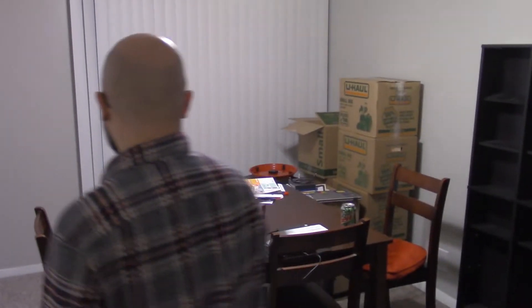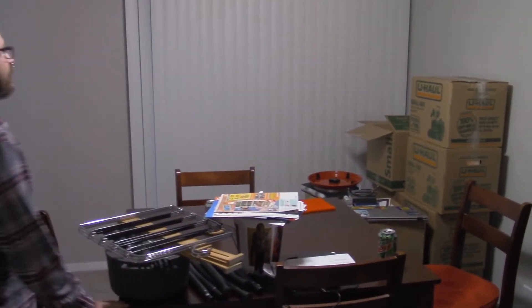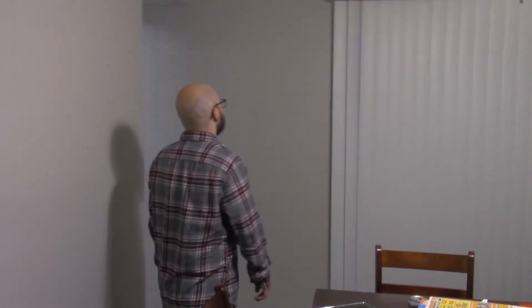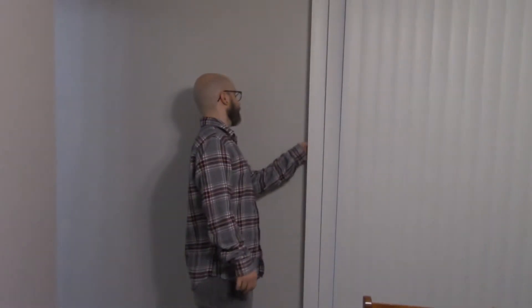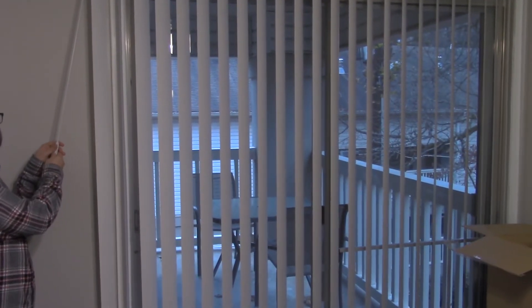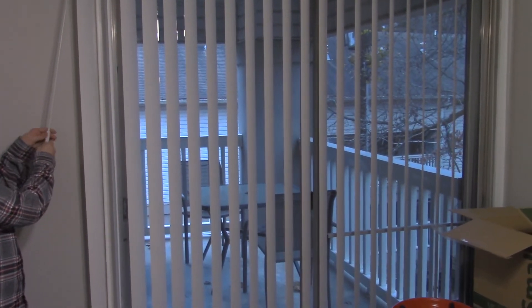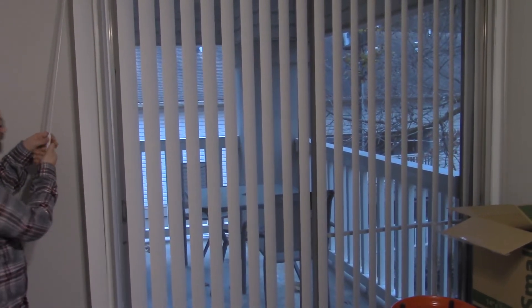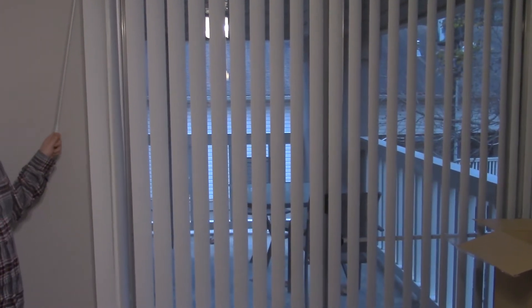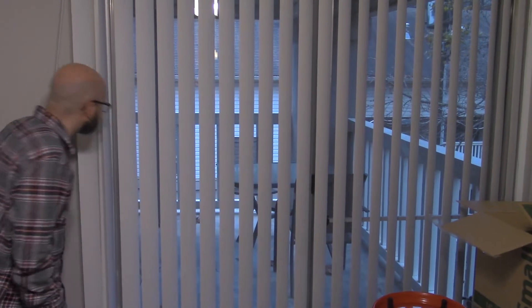Here's our dining room table and chairs — it's nicely situated in this little area over here by the patio doors. We'll enjoy some warm weather meals out there, but it's the middle of December right now, so that's not going to get used much.